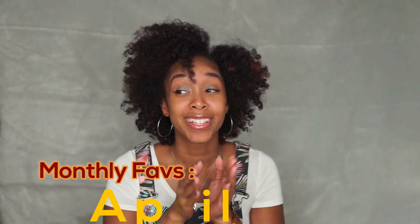Hey guys, Curly Chaotic, welcome back to my channel. Every month I like to share my favorite products — whether it's for the hair, for the skin, or product empties. I usually combine it into one video. So I'm going to share my favorite products that I've been dabbling with for the month of April, so keep on watching.